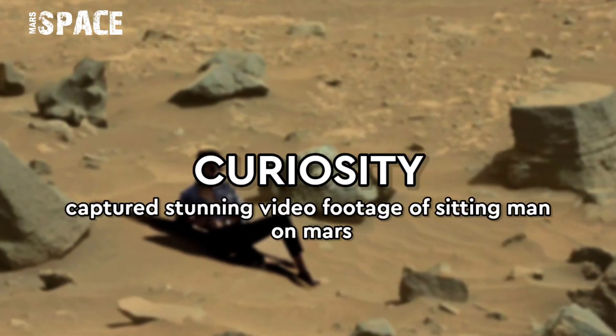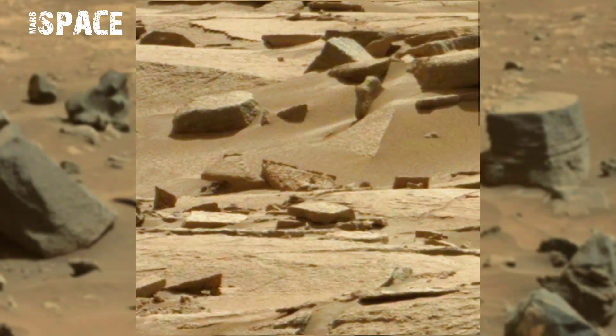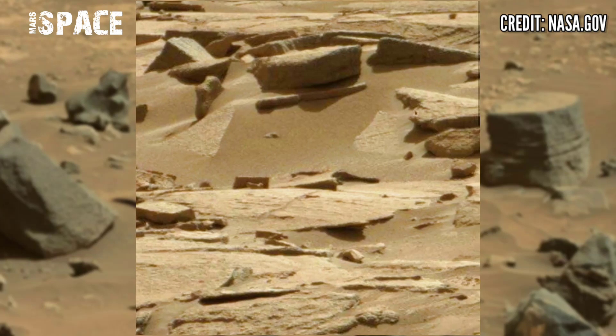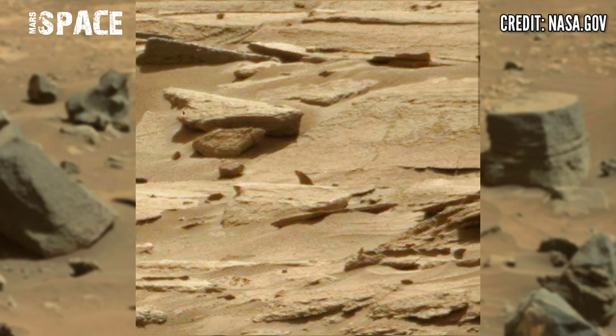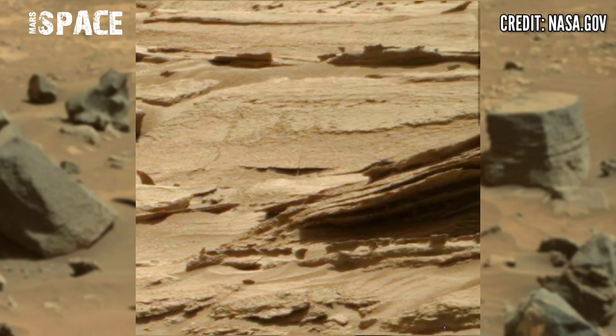Hello my dear friends, welcome back to the YouTube channel Mars Space. For more updates, hit the bell icon with thumbs up, and please watch till the end.